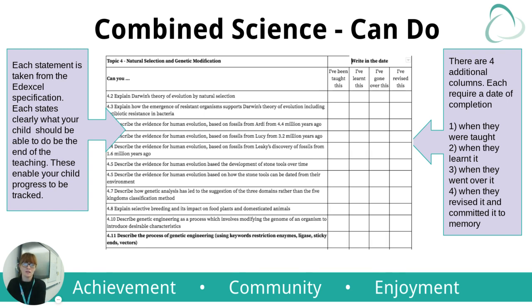I referred to the can-do sheets earlier, and this is what you can see currently on screen. To the left-hand side, they have all of the statements that the students need to know. Some are in normal writing and some are in bold — the ones in bold are for higher tier. Each statement has been taken from the EdExcel specification and states clearly what the student should be able to do by the end of teaching. These enable your child to track their progress and highlight if they've missed something. There are four additional columns each requiring a date of completion: when they're taught it, when they've learnt it, when they've gone over it, and when they've committed it to memory.